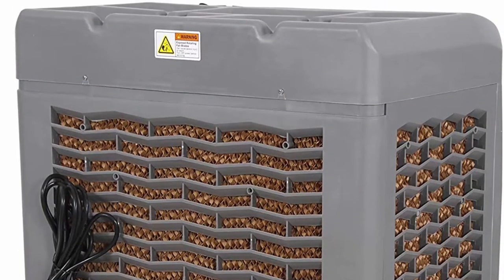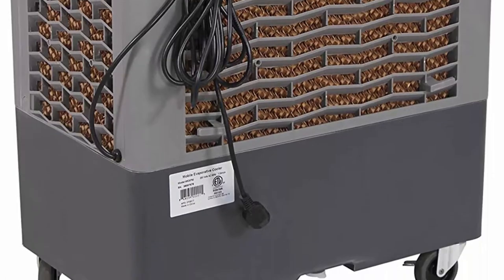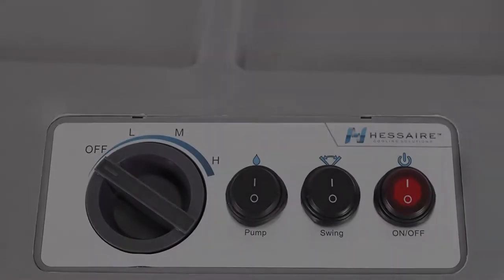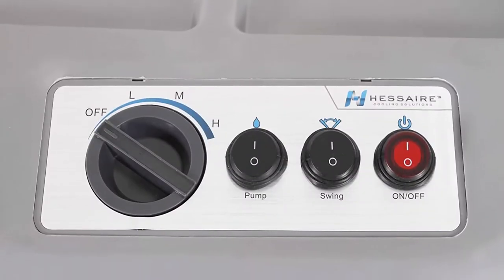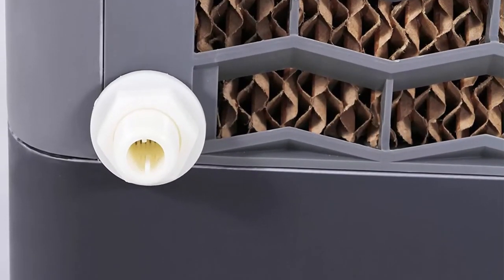Three simple rotary controls allow the fan (off/high/med/low), pump (on/off), and oscillation motor (on/off) to be controlled independently. Four manual and continuous fill options.